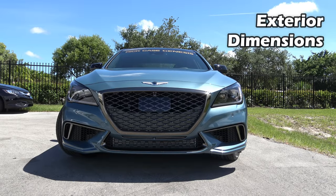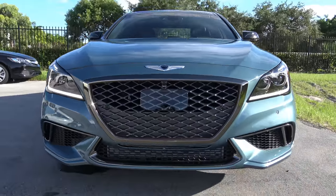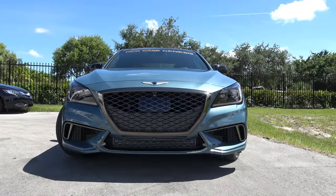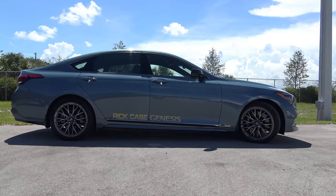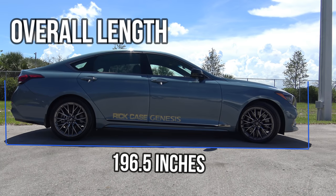The width of the 2018 Genesis G80 Sport is 74.4 inches, wider than most competitors by about 1 to 2 inches — only narrower than the Jaguar XF at 78.2 inches. The length is 196.5 inches, longer than most competitors by up to 3 inches. The closest competitor in length is the Jaguar XF at 195.2 inches. The G80 Sport is on the larger end of the spectrum compared to its German, British, and Japanese rivals.